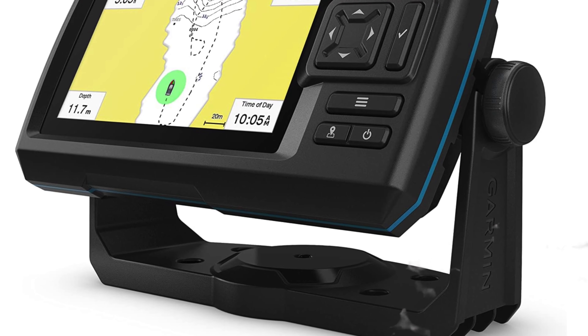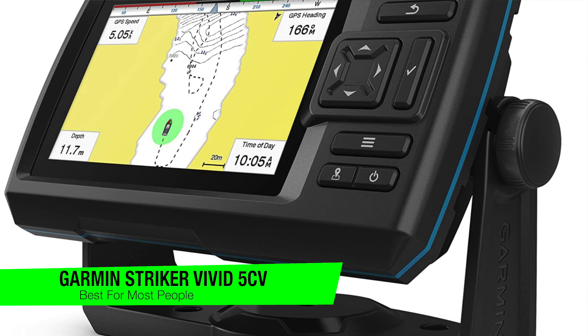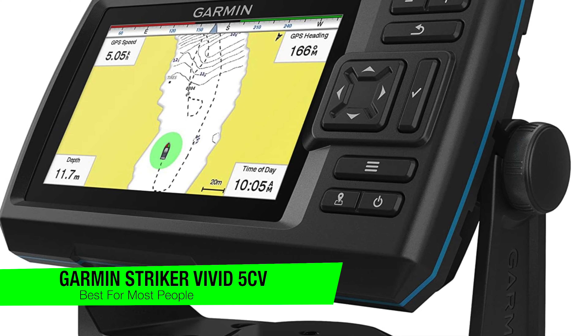All right, so the first one on my list is going to go to my recommendation for the best for most people, and this is the Garmin Striker Vivid 5CV fish finder.